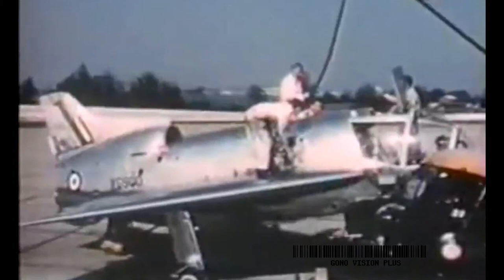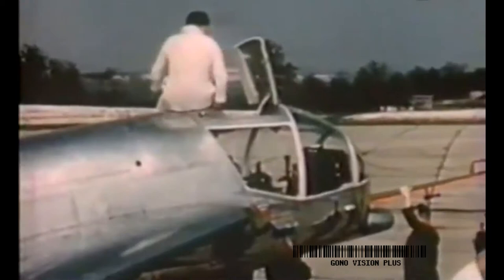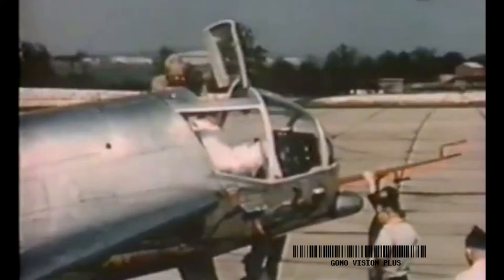Two SC-1s were built. The first plane was fitted with a propulsion engine only. The airplane's designers wanted to fly the SC-1 conventionally before attempting vertical flight. So in early 1957, the first plane was shipped to the flight test center at Boscombe Down in southern England. On April 2nd, test pilot Tom Brooks-Smith stepped into the hot seat for the first flight in the SC-1.